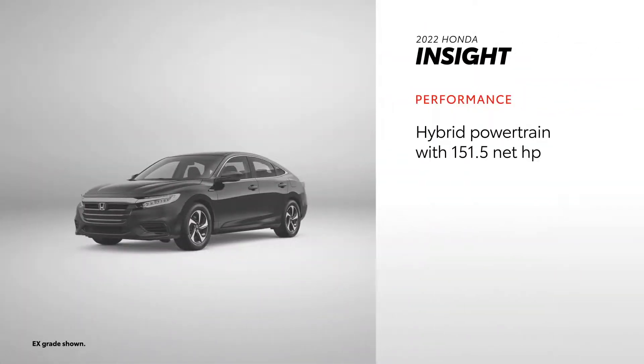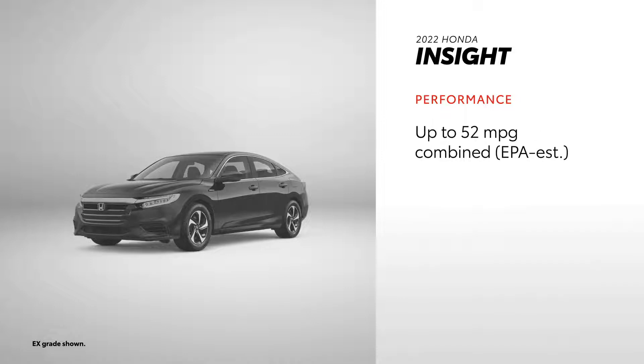On the Insight side, all grades come equipped with a hybrid powertrain that produces 151.5 net horsepower. However, Insight does fall behind when it comes to fuel economy ratings, with its 52 combined MPG not quite matching Prius.